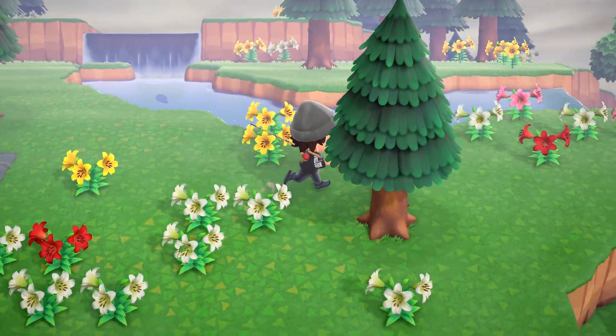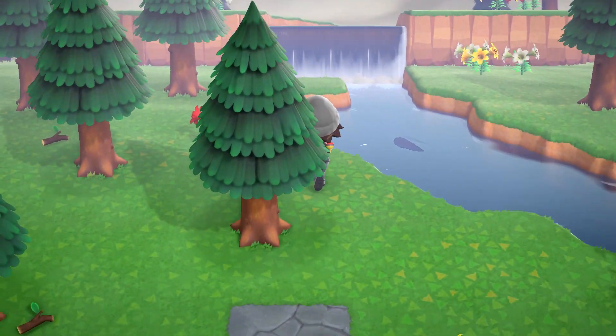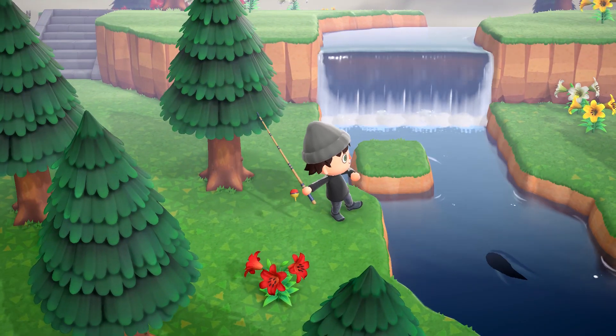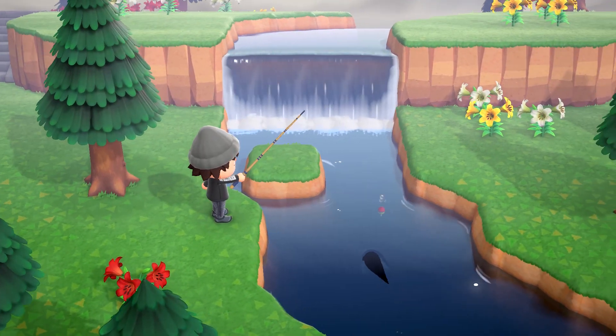And that is all the critters leaving in May for the Northern Hemisphere. Have you been able to collect them all yet, or are you having some trouble? Let me know in the comments below. If you like this, make sure to hit that like button, subscribe, join my Discord, and consider helping out on Patreon. As always, this is the Nintendo Network, signing off.